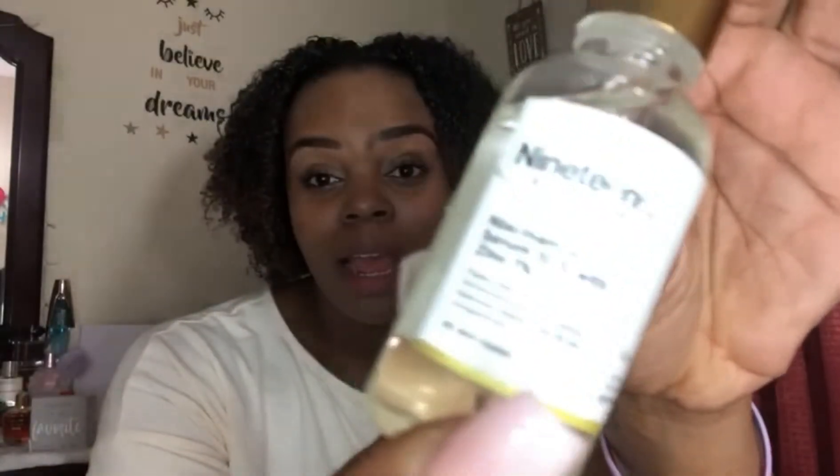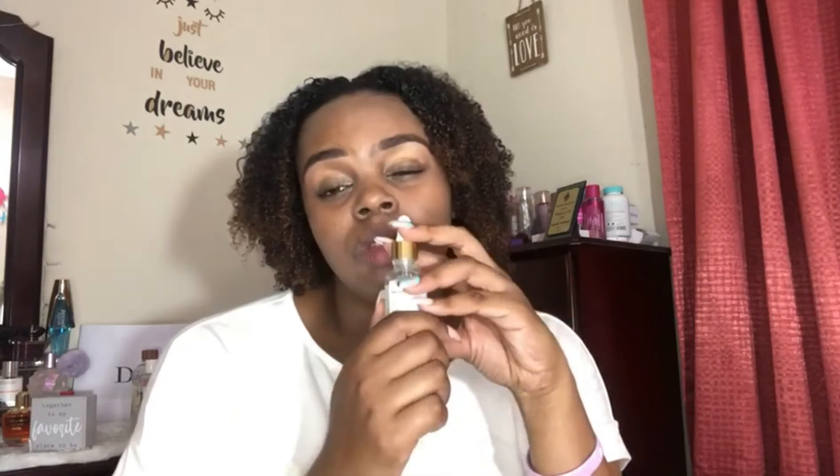Another oldie but goodie is Niacinamide with Zinc. You can get this at your local pharmacy — I got mine here in Jamaica at Fontana. I've been loving this particular brand; it has worked better for me than a previous brand I was using. Niacinamide helps with dark spots, minimizes pores, and reduces blemishes and skin congestion. I have a lot of problems with dark marks and hyperpigmentation, so this has absolutely worked for me. Before using any of these products, I do advise that you skin test first to avoid any adverse reactions.